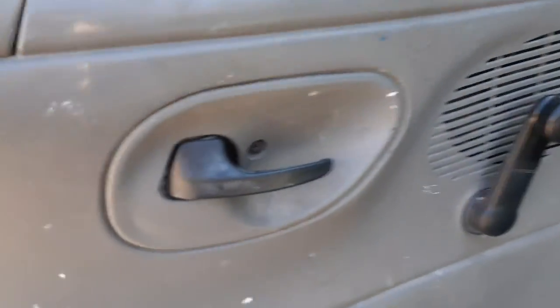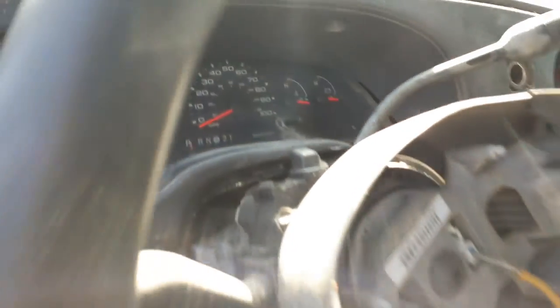Manual inside door handle. Steering column is no good. You do got a cluster — got to get the mileage on this thing though.